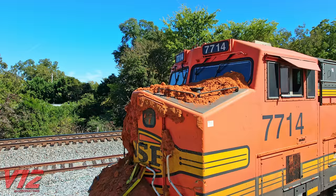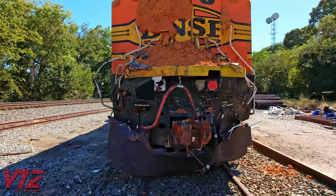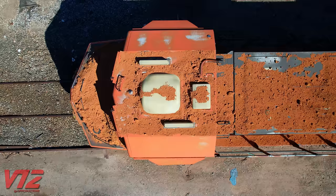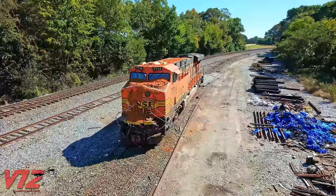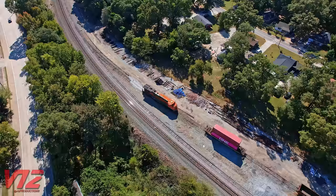Georgia clay all over an orange locomotive. From what I've been able to gather, this is the aftermath of a collision with a loaded dump truck. And it looks like it was quite an impact. Most of the twisted metal is up front, and that Georgia clay is not just here on the nose — it's on the top and the sides of the engine too. Let's hope no one got hurt. I captured this sitting on a siding in McDonough, Georgia on October 22nd, 2022.